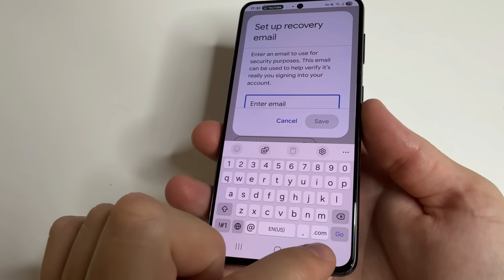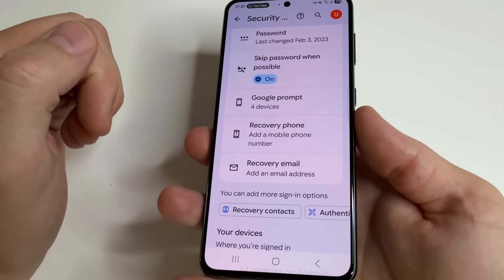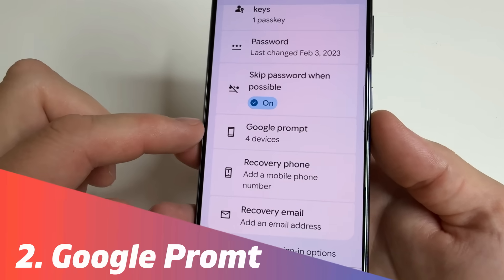Now let's move to the next setting. Tap Back, tap Back again, and tap Back once more to Security and Sign-in. Here you can see the tab "Google Prompts" — open that tab.